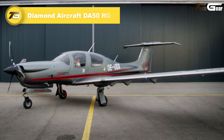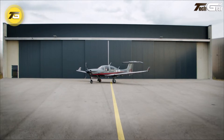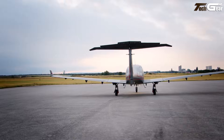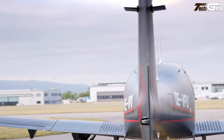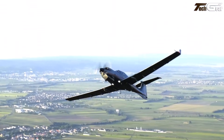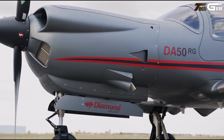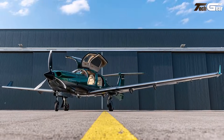Diamond DA-50RG. The Diamond DA-50RG feels like a modern light aircraft reinvented, blending sleek design, efficiency, and surprising comfort. Powered by a 300-horsepower Continental CD-300 turbo diesel engine, it cruises around 172 to 181 knots and offers a useful range of about 750 to 820 nautical miles, making it ideal for cross-country flights. Inside, the cabin seats five, boasts generous leg and headroom, and includes a full-glass Garmin G1000 NXi cockpit — a blend of comfort and cutting-edge avionics that feels almost jet-like.